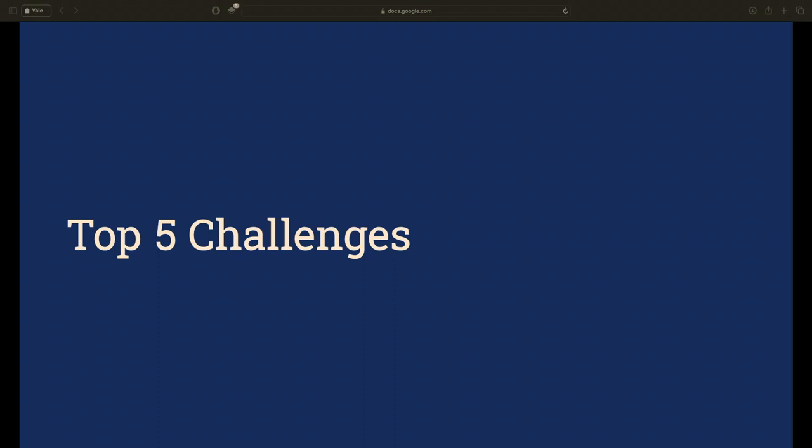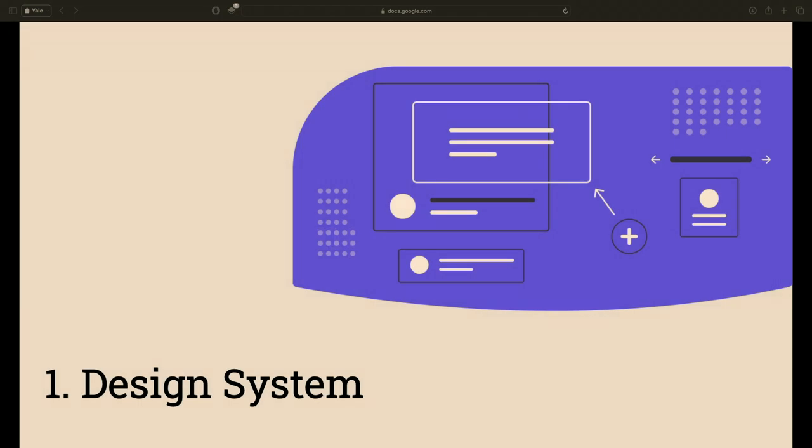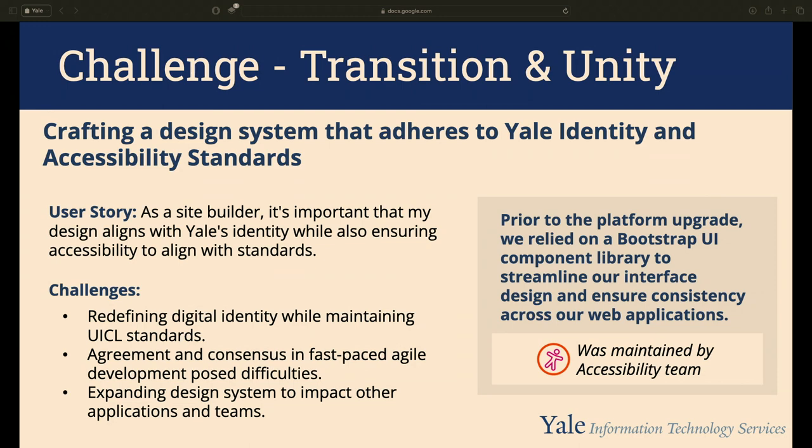Now we'll cover our top five challenges. For each we'll list the details and connect a user story we referenced while solving it. Challenge one was creating a design system. The goal is to unify our digital brand and adhere to accessibility standards. The user story: as a site builder, it is important that my design aligns with Yale's identity while ensuring accessibility.